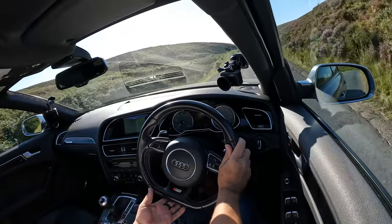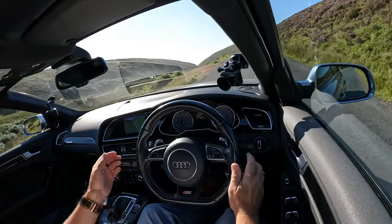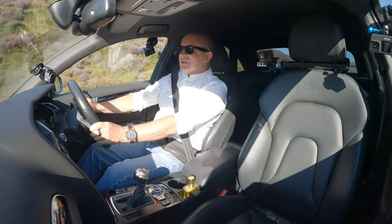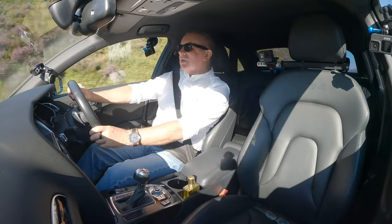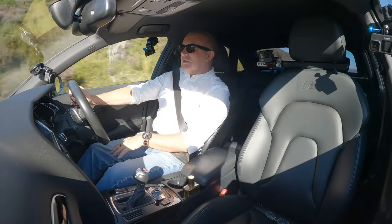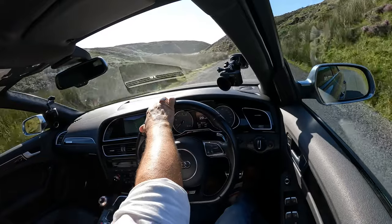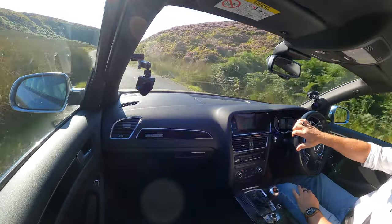I'm not quite sure why there's a flat bottom on the steering wheel — I like it, I don't know why. I suppose in certain positions it gives you more leg room, but as soon as you turn the steering wheel going around a corner that takes it away. I'm sure there's a reason for it.